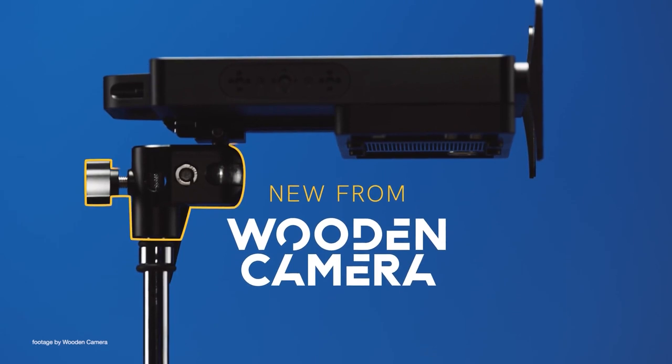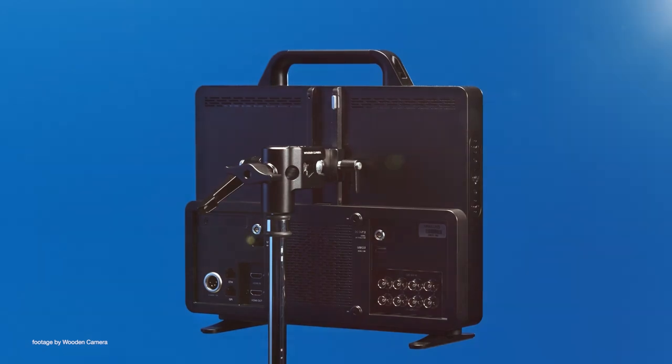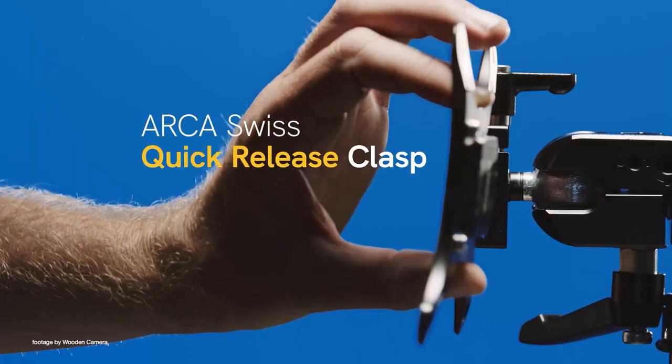Wooden Camera has been making innovative monitors and accessories for years. Their new ultra-quick release articulating monitor mount has been designed for production monitors using either the 75mm or 100mm VESA standard.